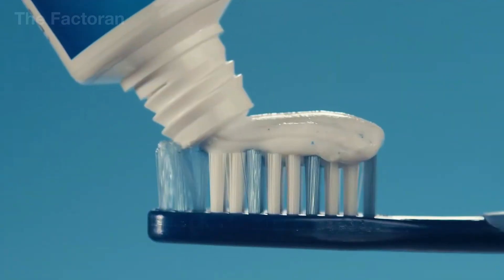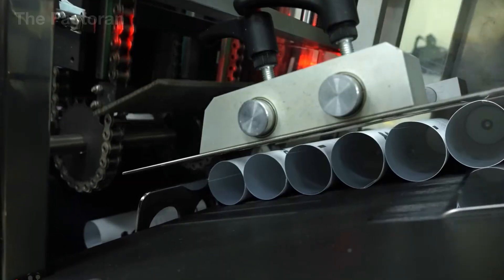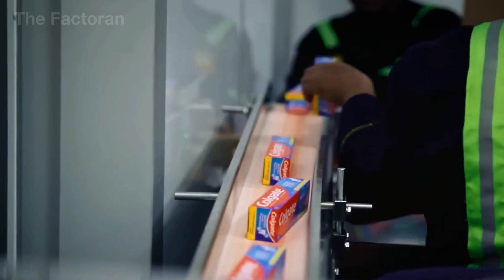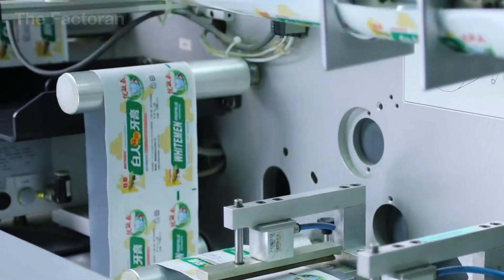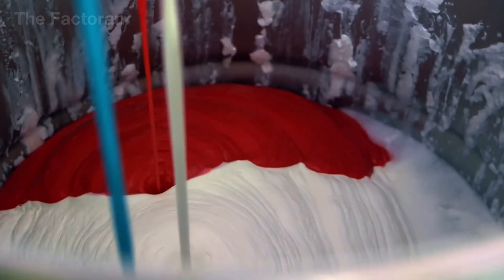Did you know that toothpaste didn't always have the refreshing minty flavor we know today? In fact, its earliest versions had tastes that could make you wince, and yet now the world consumes tens of billions of tubes every year — over 600 tubes every single second. We use it at least twice a day, but how often do we stop to wonder what's actually inside that tube?